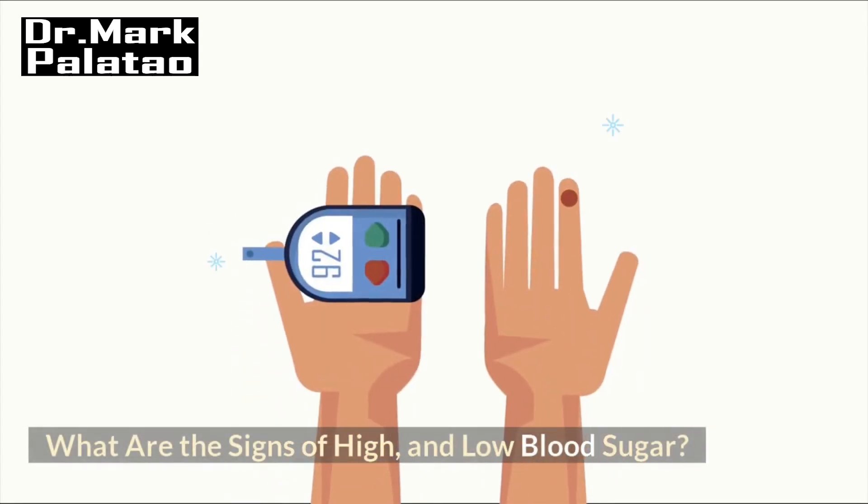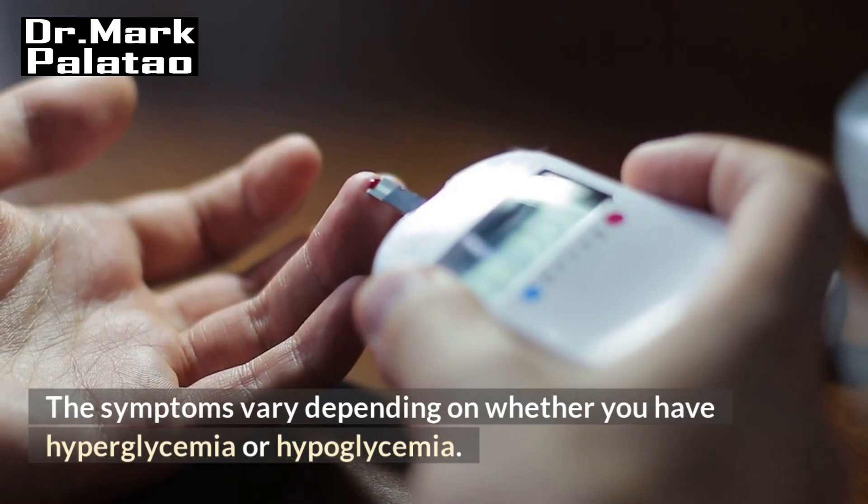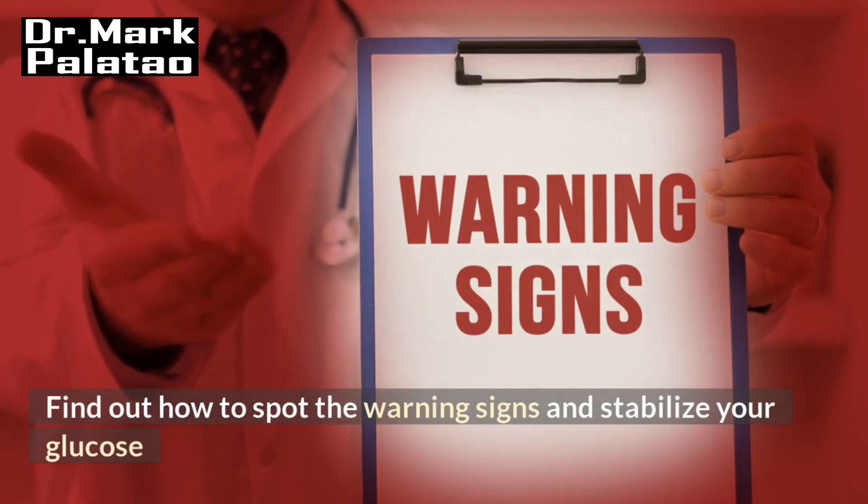What are the signs of high and low blood sugar? The symptoms vary depending on whether you have hyperglycemia or hypoglycemia. Find out how to spot the warning signs and stabilize your glucose.